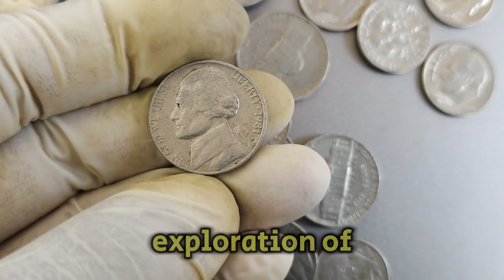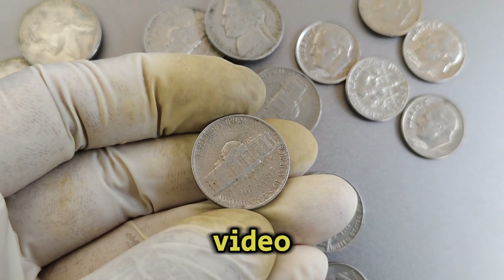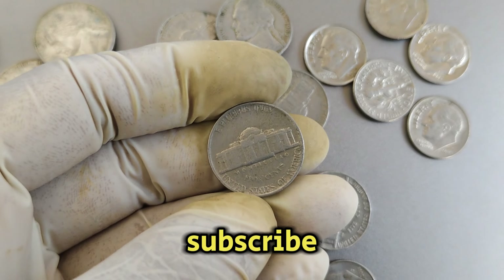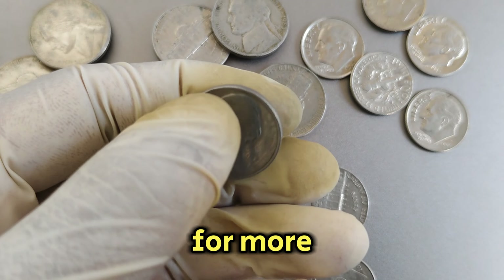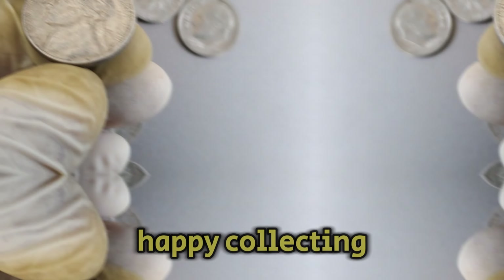Thank you for joining me on this exploration of the 1981p Nickel. If you enjoyed this video, don't forget to like, subscribe, and hit the notification bell for more fascinating insights into rare and valuable coins. Until next time, happy collecting!